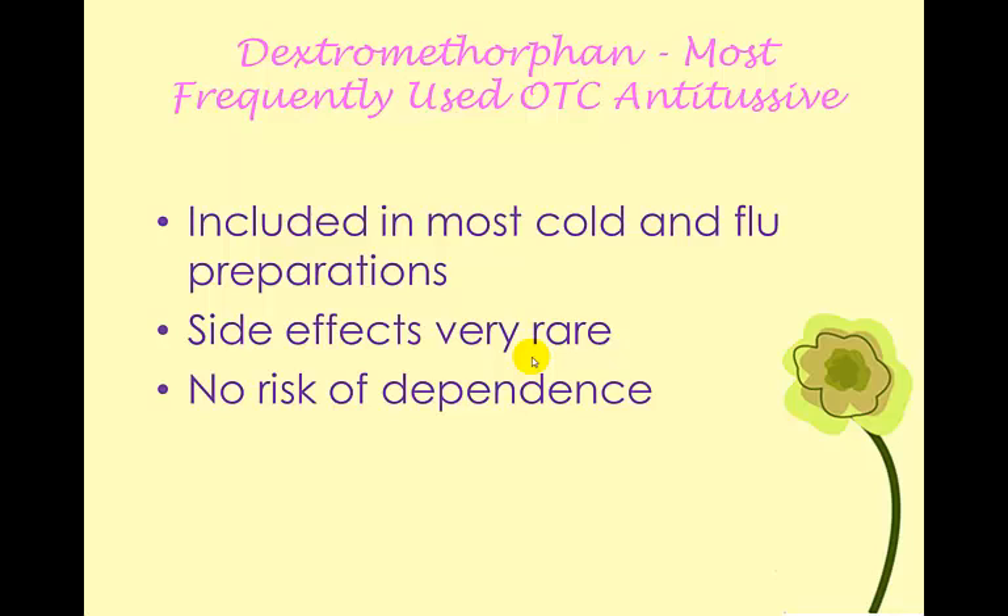Antitussives are used for controlling the cough — they're against tussive, which is coughing. Opioids are the most effective antitussives we have, but because of the risks of dependence, we don't use opioids very often. When you think of a cough, you want to think of it as a symptom of an underlying disorder. So we may not always want to stop the cough, because the cough is sometimes protective — it's helping us clear out whatever is in our lungs or bronchial tree that's causing irritation.